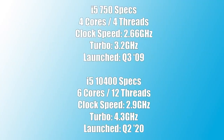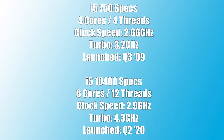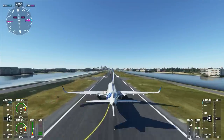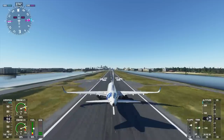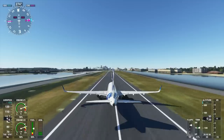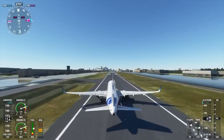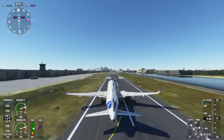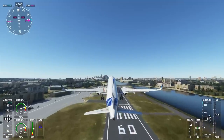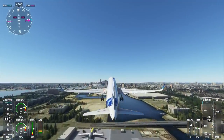These days the i5 10400 falls into a similar bracket and could be considered an excellent mainstream choice. Of course these days I think it's closer in terms of what the competition is offering, and if you want something that's better at productivity then maybe the Ryzen 5 3600 would be the way to go. In this video I thought we'd compare the first i5 — the 750 — with the new i5 10400, just to see how far things have come in 11 years.